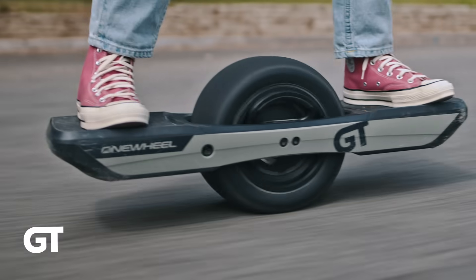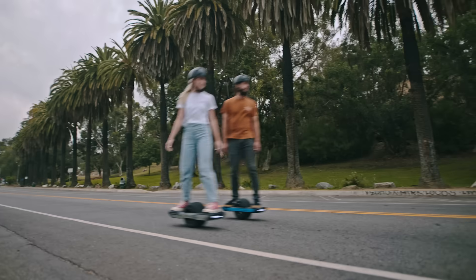What? New One-Wheels? Introducing the all-new Onewheel GT and Pint X, our best One-Wheels yet.